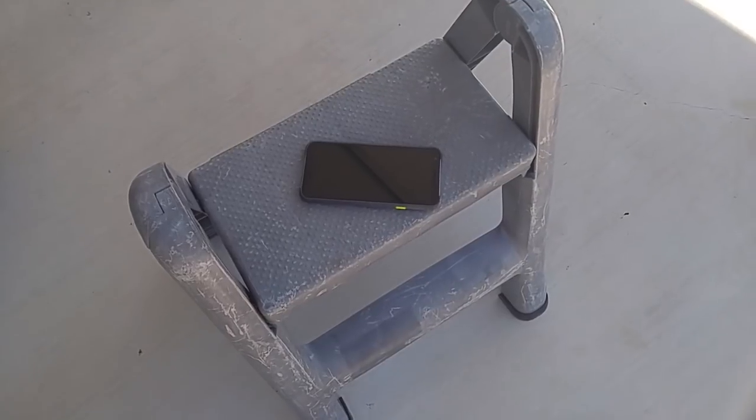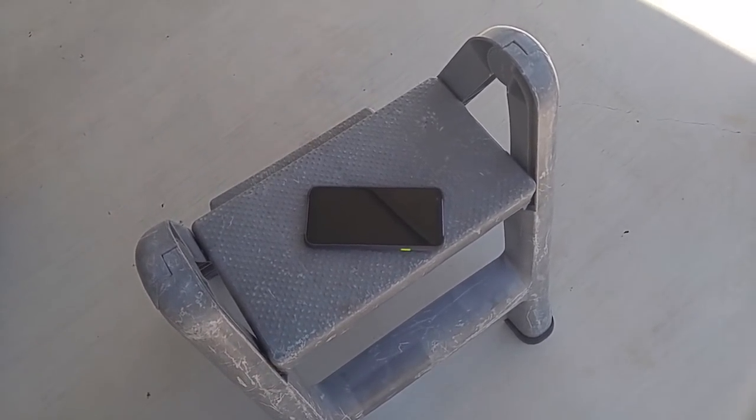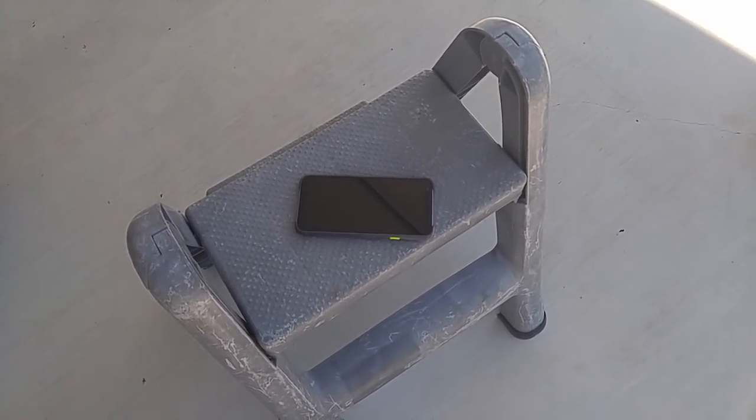That's my Pixel phone. I use Visible Wireless — unlimited everything, and it's truly unlimited. I use about 150 gigabytes a month, never throttled. It's $25 a month, including all taxes and fees.